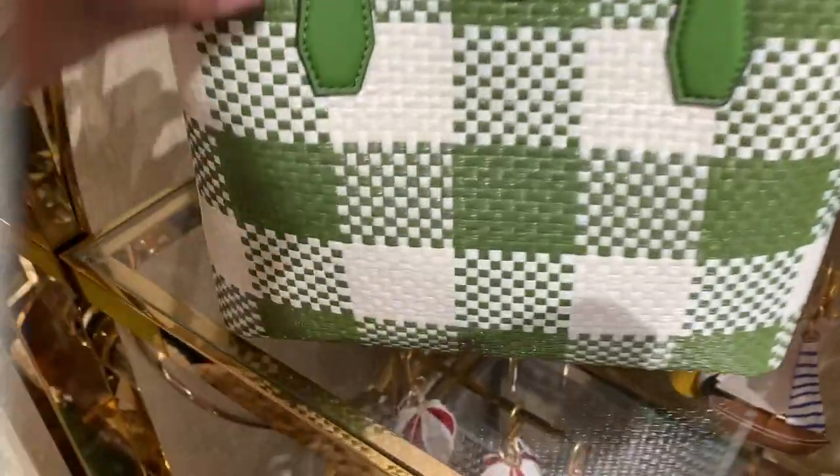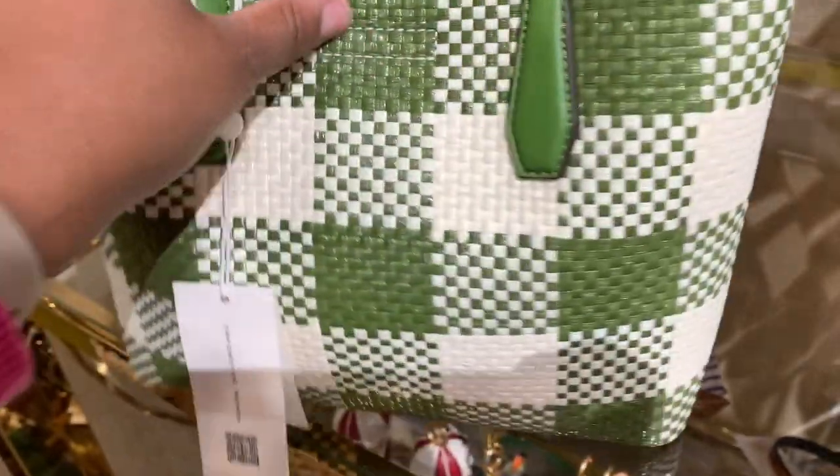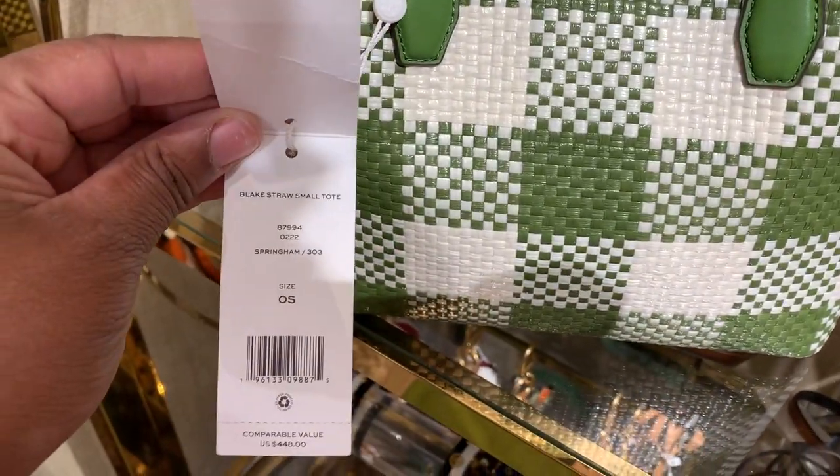There was one other bag that was beautiful — this green and white woven bag. The quality of these bags just looks so amazingly gorgeous. I was just very impressed.